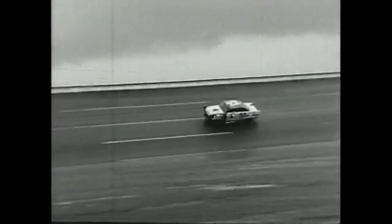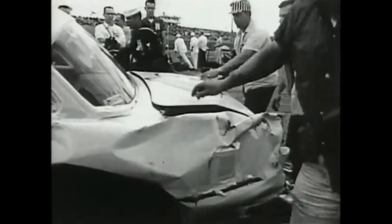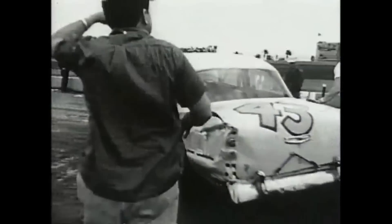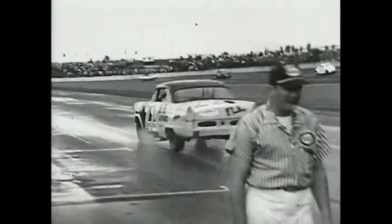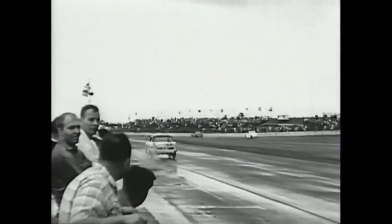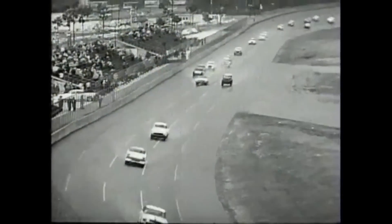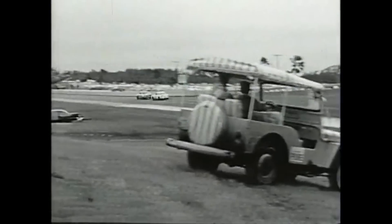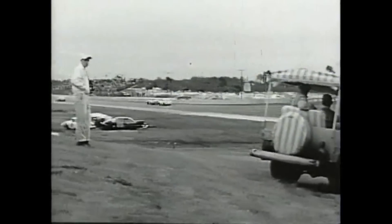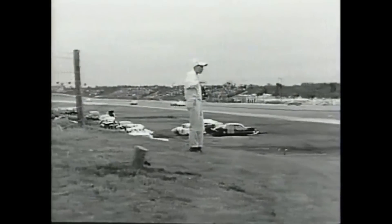34 laps of caution because of rain was disappointing, but it did allow cars that were damaged in the opening wreck to get back out there and complete some laps, like the number 43 of Al Hager. This is also a good time to point out that a bunch of cars from the opening wreck were still stranded in the infield — they literally just left them there. A pile of cars were literally on the racetrack during the entire race. That's something that would never happen now.